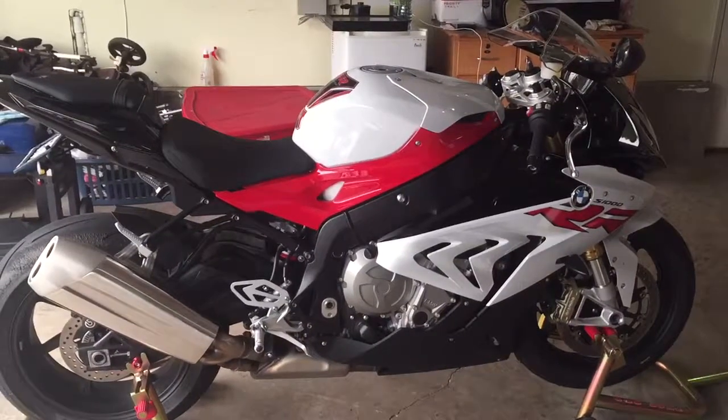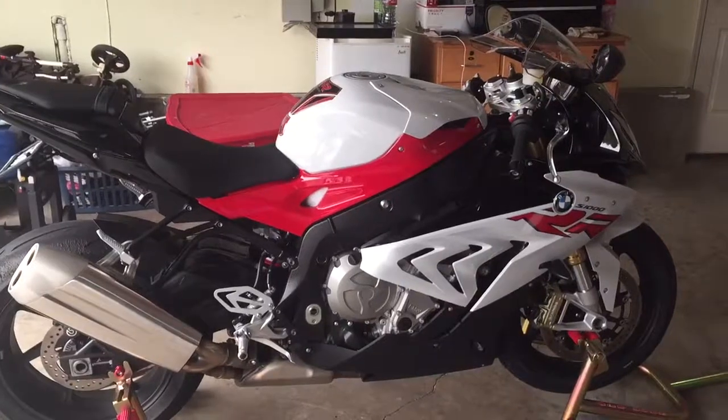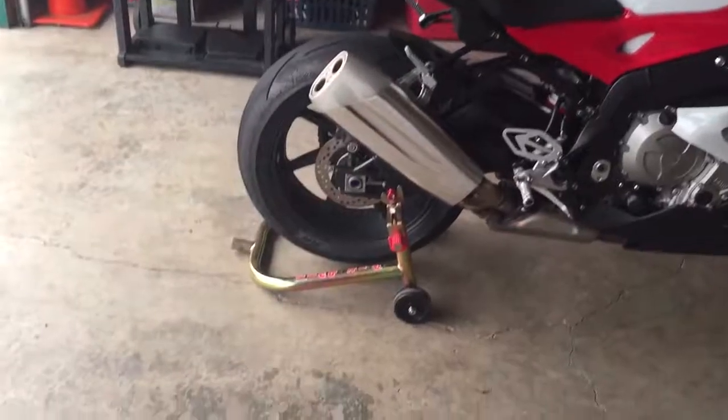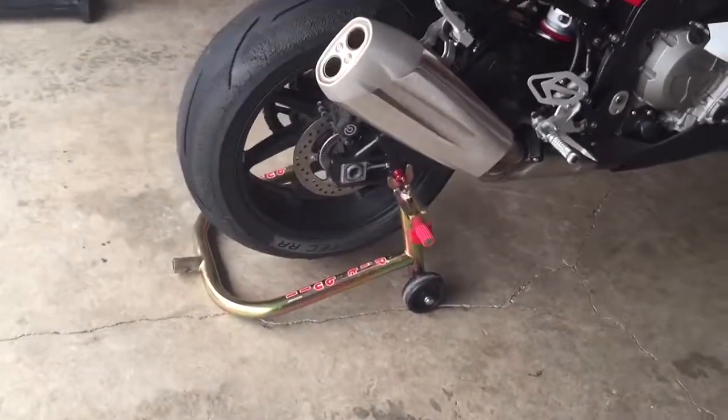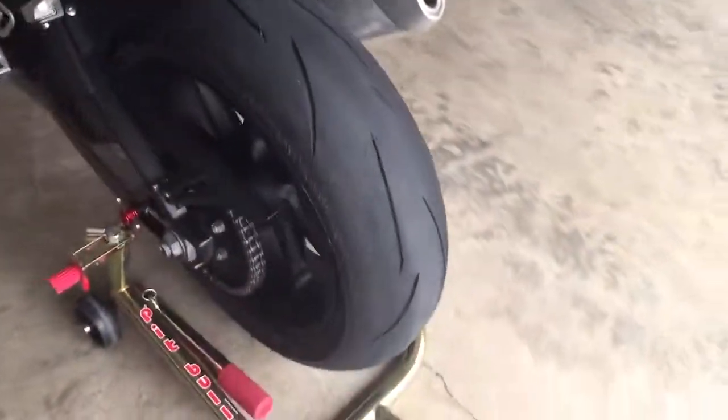I have almost over a thousand miles on it currently, which is almost as much as I had on my 2014 RSV4 total — so I have been loving this bike. Also want to give a shout out to Pitbull Stands, made in America — sturdy, works real well, love them.